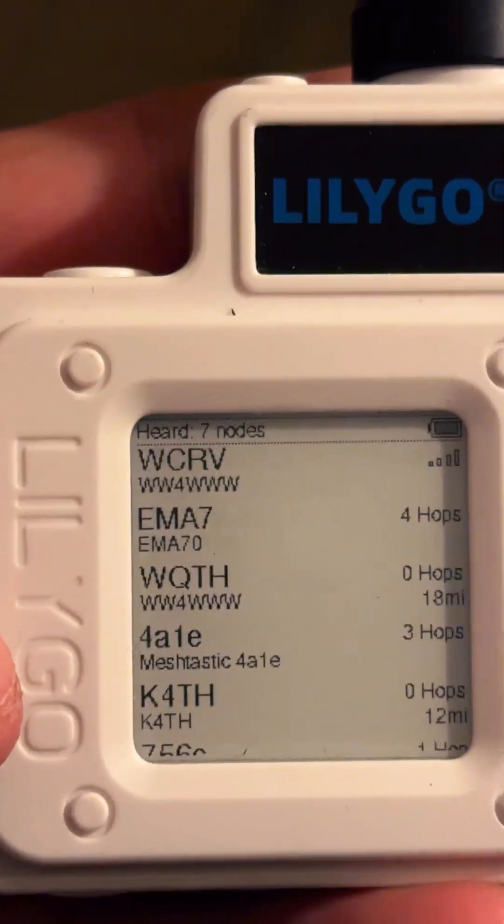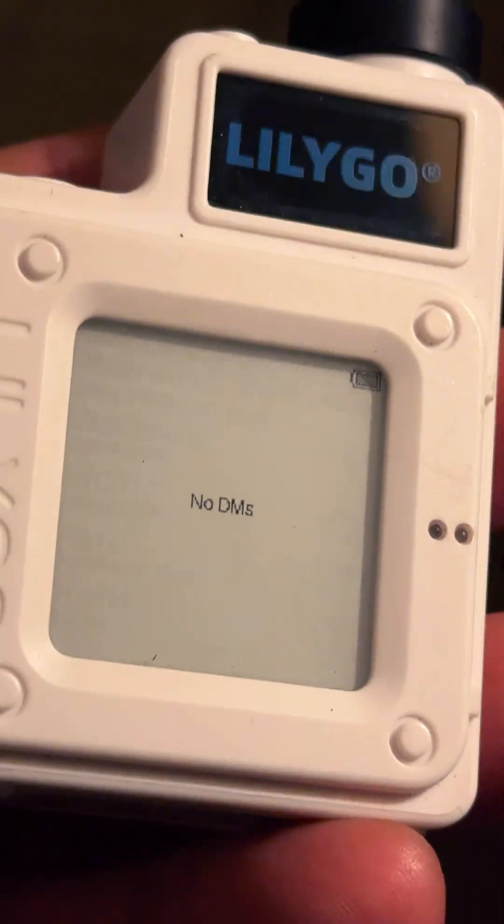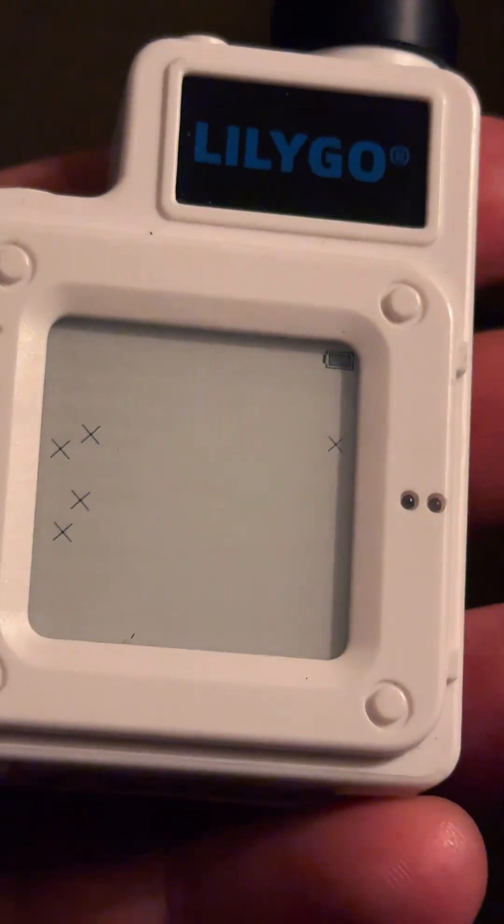WCRV is my node down in my car, and it probably just popped up on my screen. There it is - WCRV.